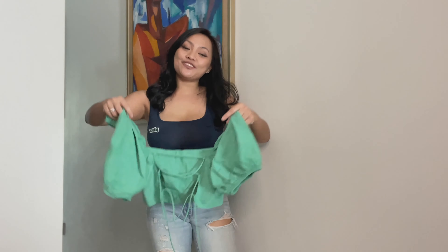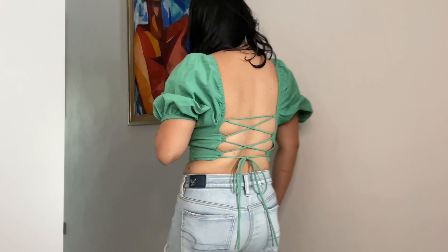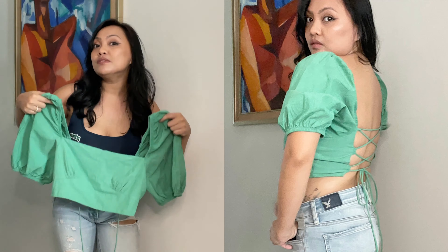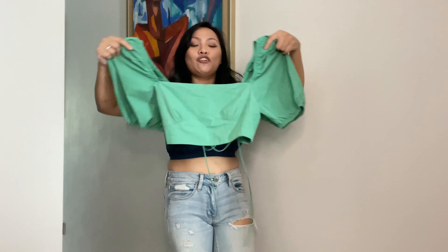Third item is this very cute green crop top. I think it's a linen fabric. Look at the back — it's so sexy and very impressive when you wear it. It looks like you're going to a fiesta. I got this for $24.90 and in medium size. That's the green crop top.